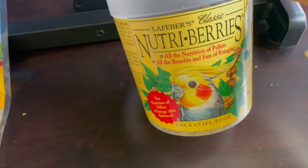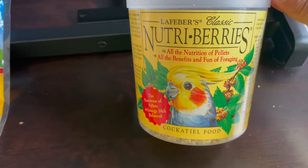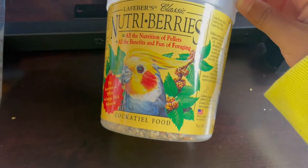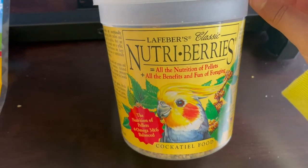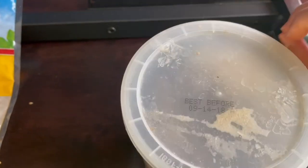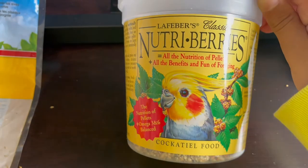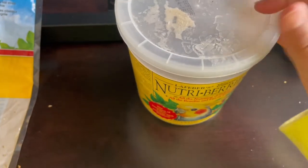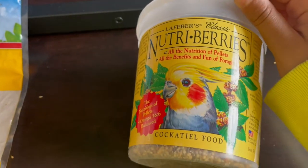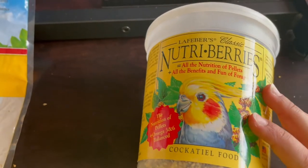When we bought our cage, we got a few free things, one of which was these Nutri-Berries. I don't normally feed them to my birds because my birds are parakeets and these are for cockatiels. I don't recommend feeding these to your budgie, but I will give them to mine since I have them and don't want to put them to waste — maybe once every two months. They do love it. If you have a cockatiel, I would recommend getting this, because even my budgies enjoy cockatiel food.